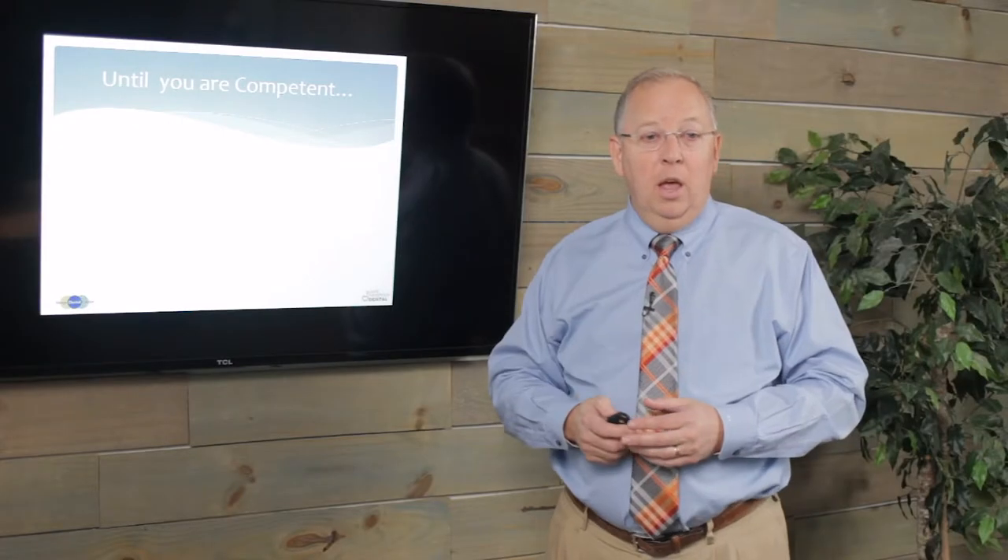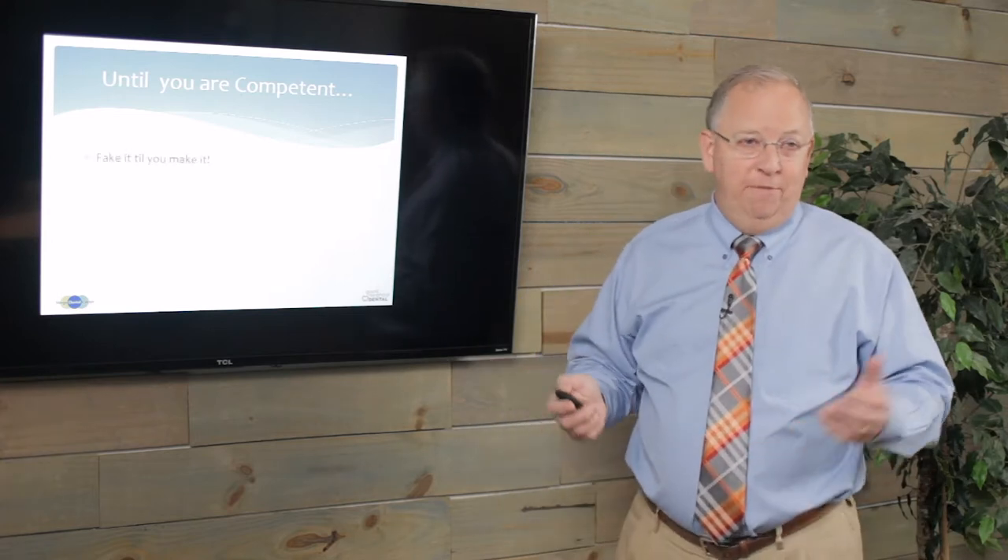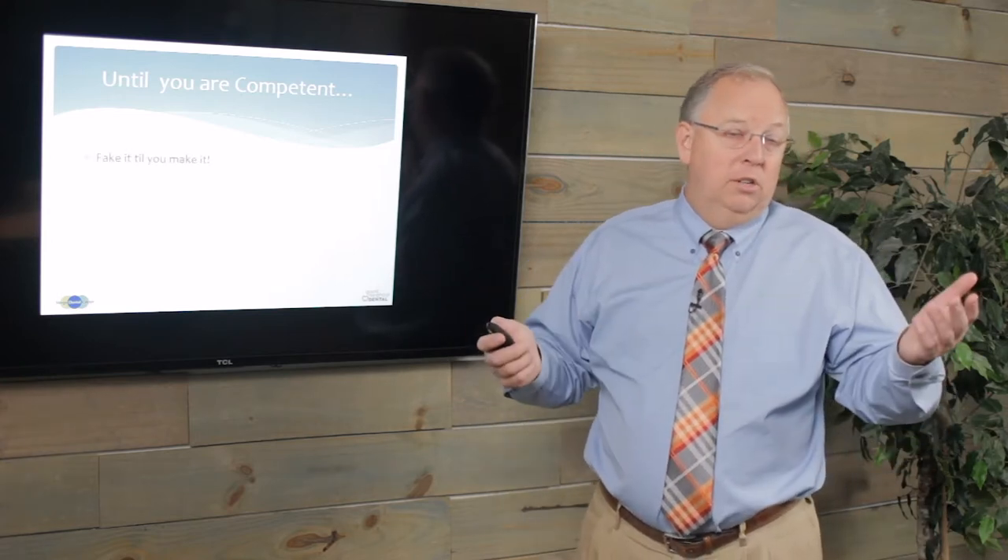Can you apply that to other things in your life? Can you become unconsciously competent at customer service, at providing dentistry in your office? You probably can. Let's talk about how we're going to help some of that happen. Until you are competent, you fake it till you make it. That's as simple as it gets. You need to pretend that you know what you're doing, even if you don't, if you want to convince people.